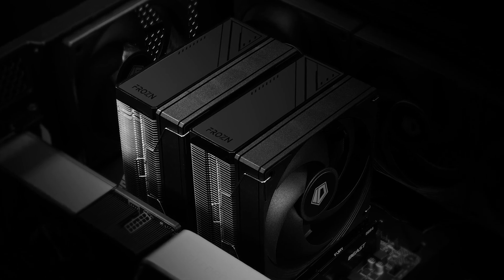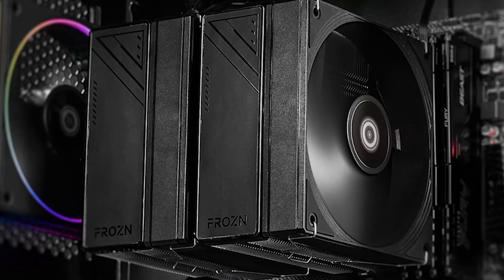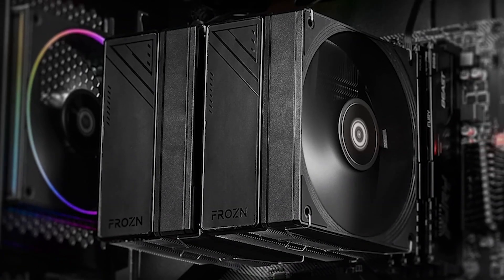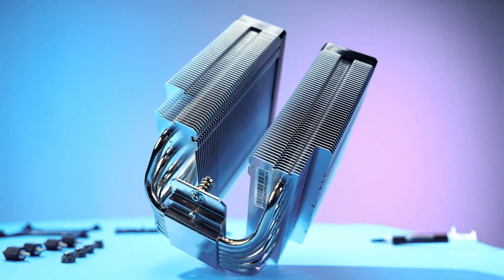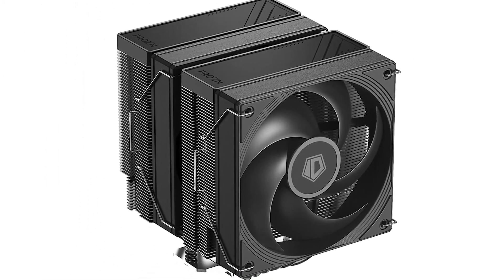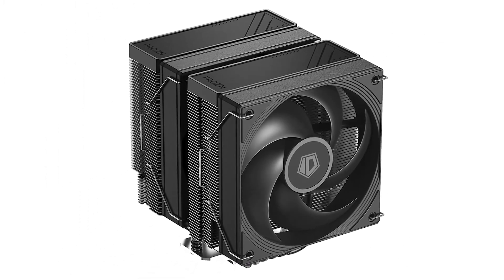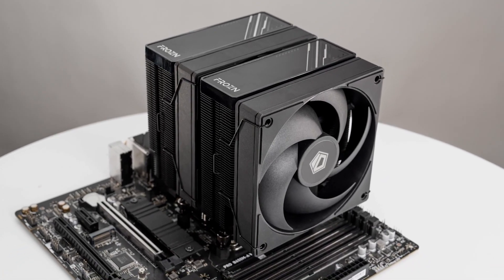While ID Cooling isn't as big of a name as Deepcool or Thermalright, they manage to keep up in terms of performance and value with those bigger brands. The Frozen A620 Pro SE is proof of that statement as it balances incredible performance with low noise levels. This is a very cheap cooler for what it delivers and that's not something you see very often.